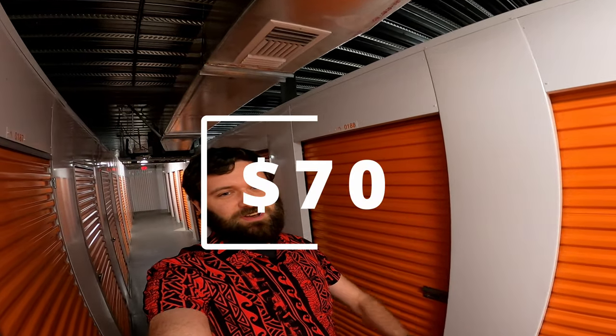Smoke Rise tray. How's it going everybody? I bought this storage unit for just $70, so stick around and let's see what you get to find today.